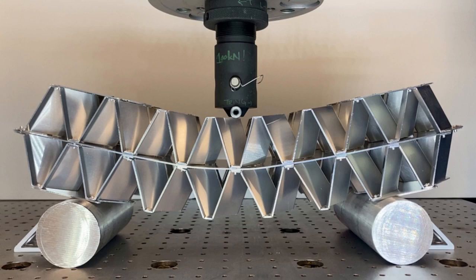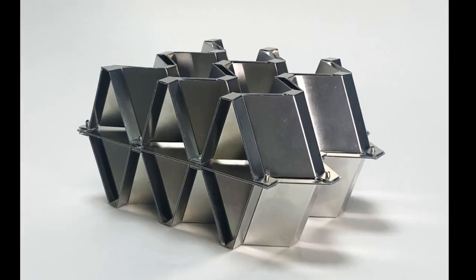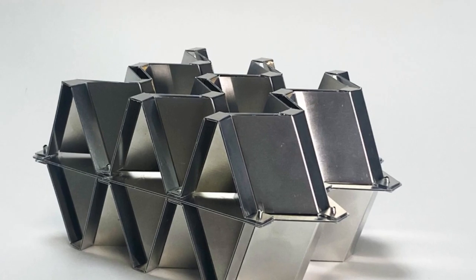Using Kirigami, the ancient Japanese art of folding and cutting paper, MIT researchers have now manufactured a type of high-performance architected material known as a plate lattice, on a much larger scale than scientists have previously been able to achieve by additive fabrication. This technique allows them to create these structures from metal or other materials with custom shapes and specifically tailored mechanical properties.